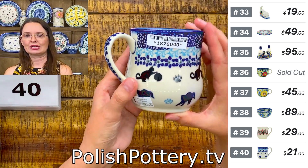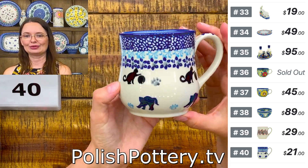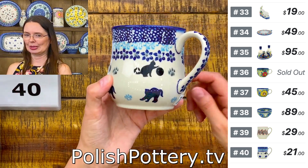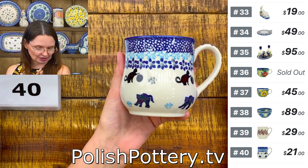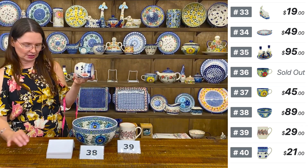Number forty is with the cats — so playful and stretching, arching the back like a sleepy cat. Number forty is $21 from Ceramica Bona.